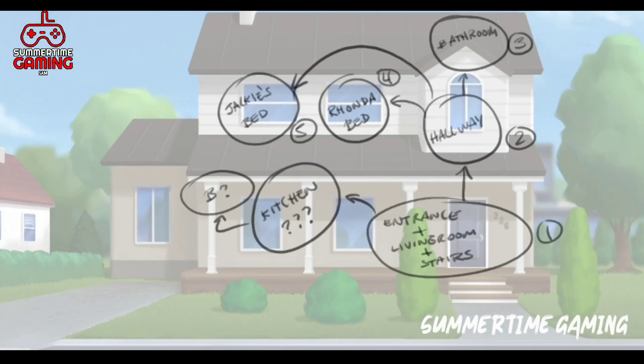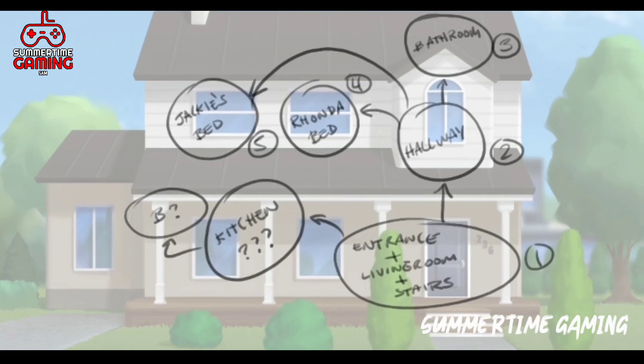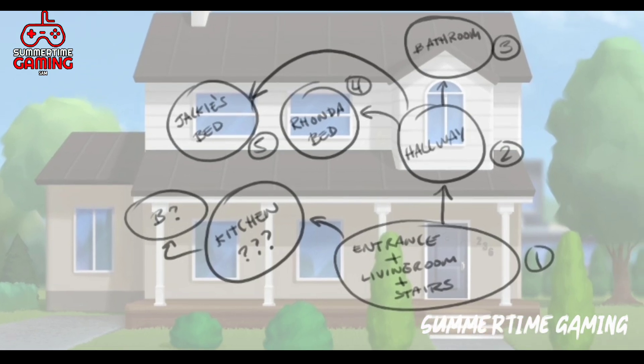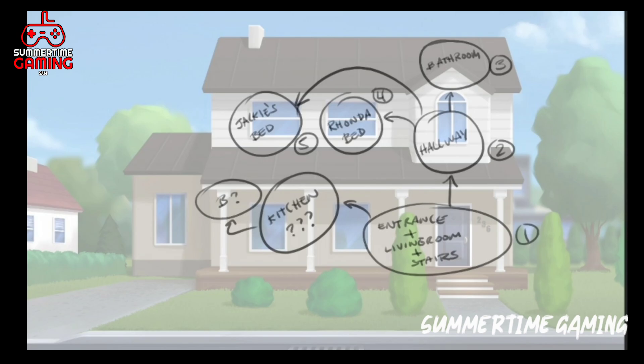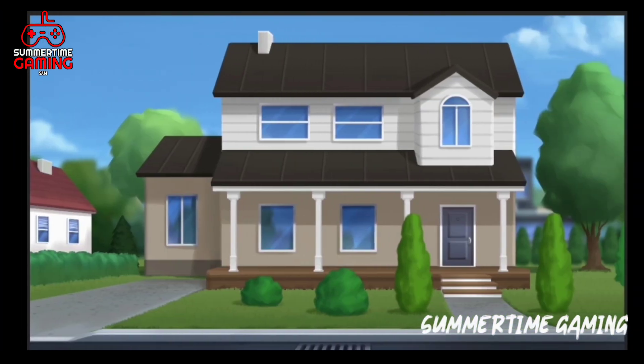DC has started working on Ronda's house and he has made this plan — he has finished most of the rooms. At the ground floor we will see the entrance, living room, and stairs. From the entrance we can go to the kitchen and then to the backyard, or go to the hallway from the stairs. There will also be a bathroom, Ronda's bed, and Jackie's bed.